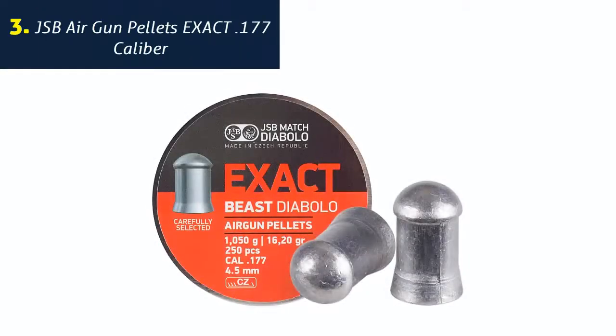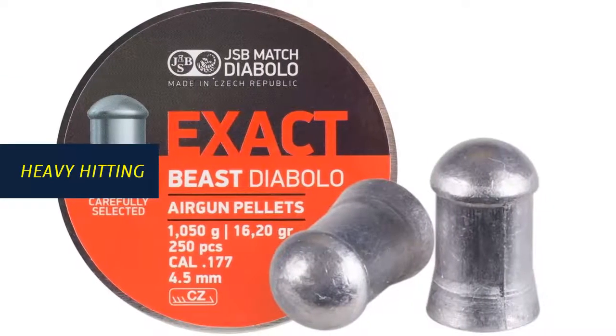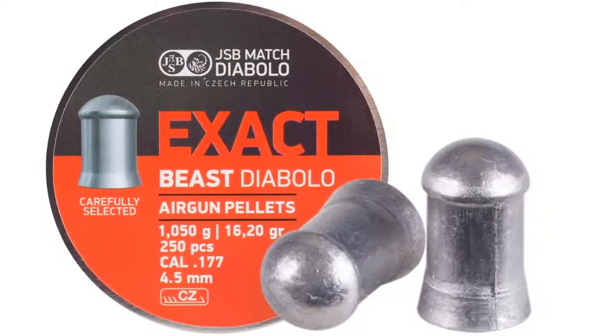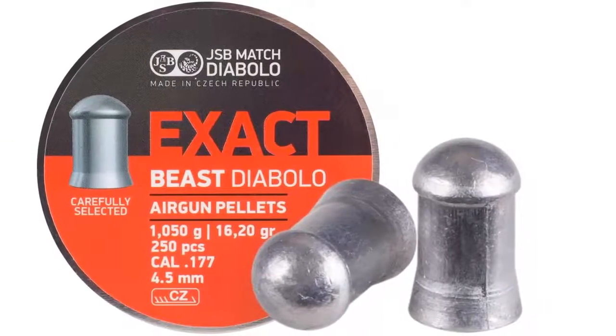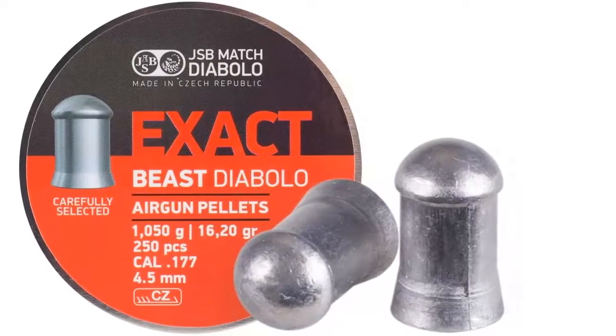Number 3: JSB Airgun Pellets Exact .177 caliber. Heavy-hitting, JSB pellets pack a wallop. This pellet's hollow point design, along with its extremely high ballistic coefficient, means less drag and more energy delivery at the target.